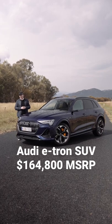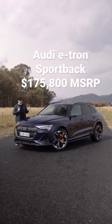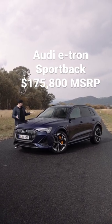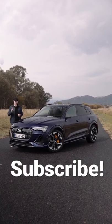The SUV starts at $164,800 and the Sportback starts at $175,800. If you like what you see here, make sure you check out the full review on carsguide.com.au.